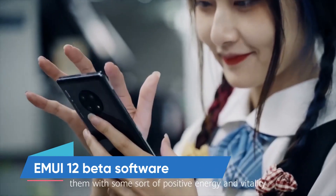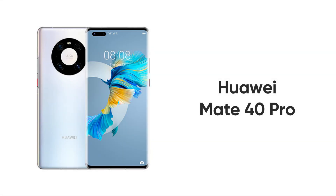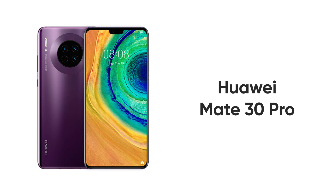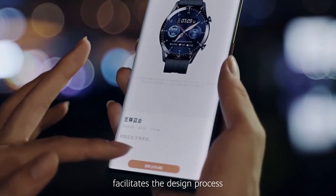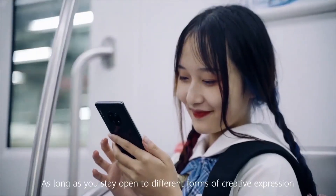Huawei has started to send the stable MUI 12 beta software update for Huawei Mate 40 Pro, P40 series, and Mate 30 Pro smartphones in the global market. According to the changelog, Huawei MUI 12 update not only brings a new user interface but also has a brand new user experience.